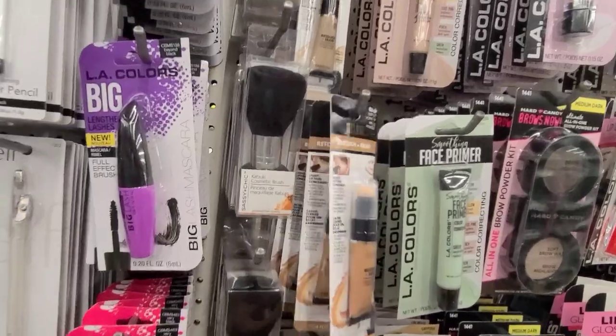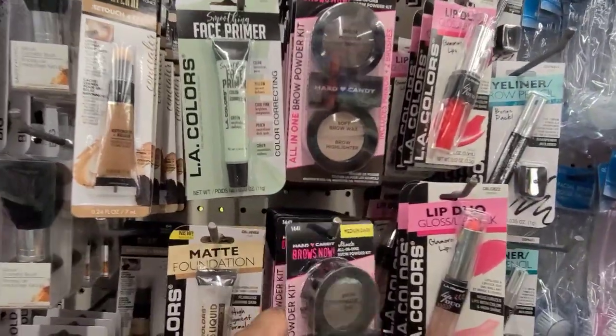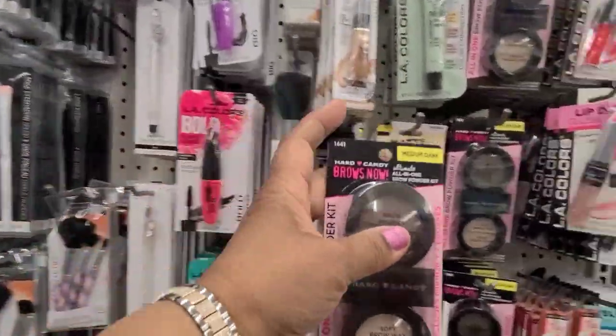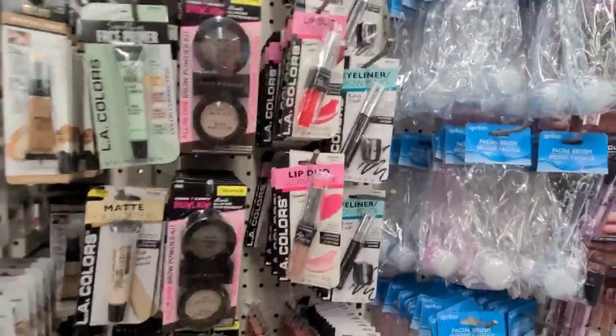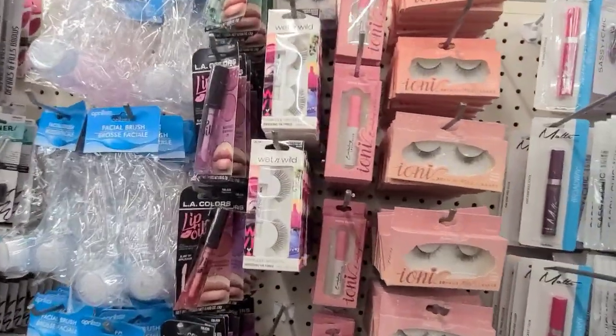They got the Milani retouch, they got a bunch of Milani, they got some here in medium dark. Then Hard Candy, and they got some more face brushes over here. They got the Ioni glue here and they got the Ioni eyelashes.